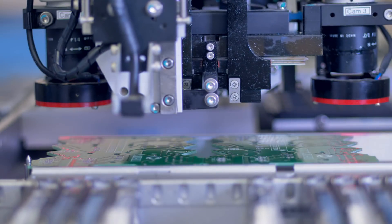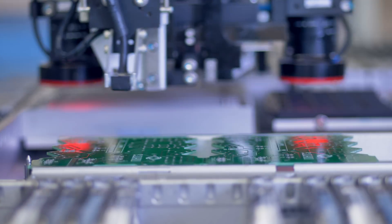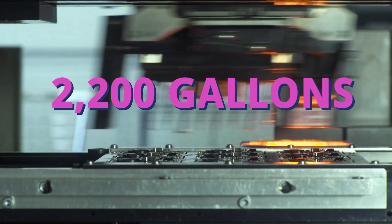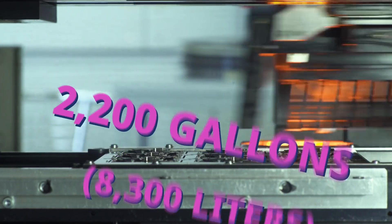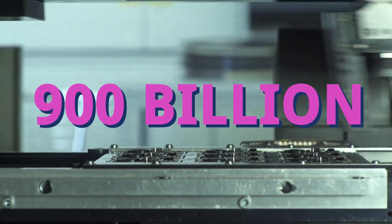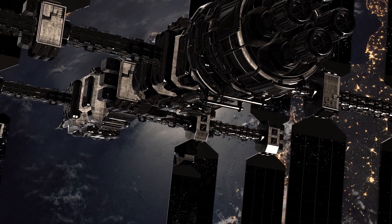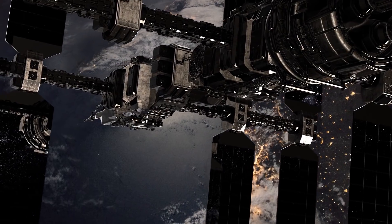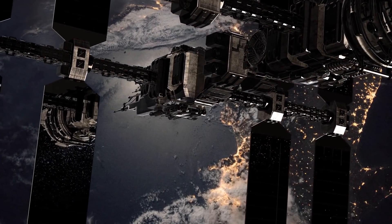One final application that would significantly reduce the amount of wasted water on Earth would be manufacturing microchips in the freezing conditions of space. According to expert estimates, making a single 12-inch integrated circuit requires 2,200 gallons of water for the cleaning and cooling process. In 2015, we made 900 billion of them. If we moved the chip manufacturing industry off the planet and into the void of space, you'd completely negate that massive waste of water, and parts and products could be kept at a constant low temperature, reducing costs and environmental hazards.